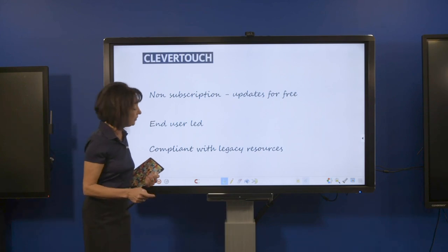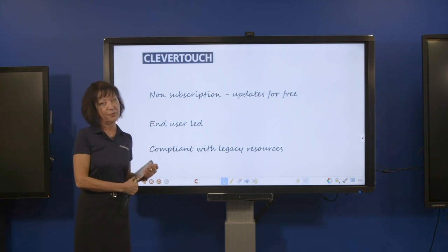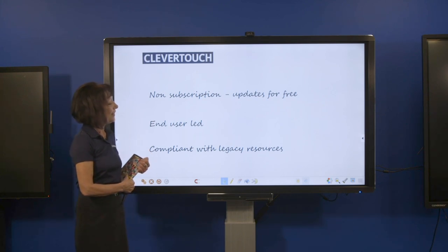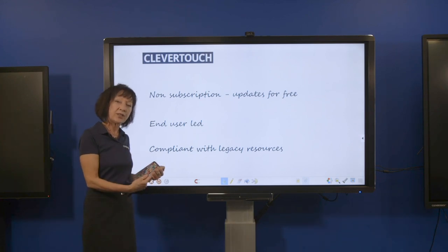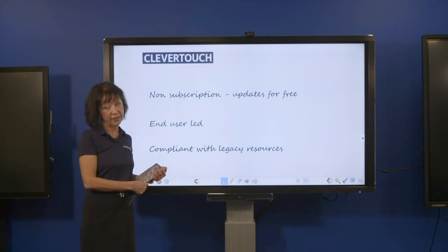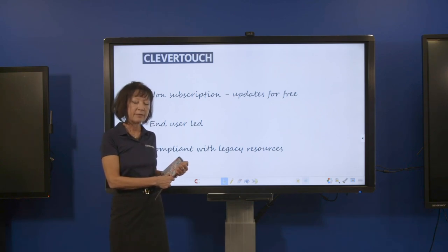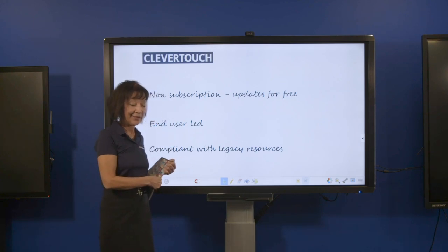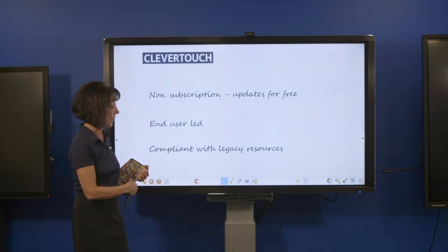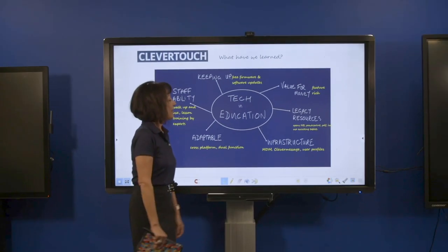A key point about Clevertouch is that it's not subscription-based, which is good news for senior leadership teams. Updates come in for free, the software is agile and end-user-led, and the features you see in Links are all a result of feedback from teachers. It's also compliant with legacy resources, so all those hundreds of notebook files, flipchart files, or PowerPoint files can be used in the Links software while taking advantage of all the new easy features.